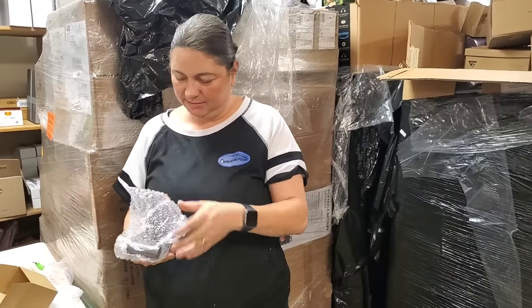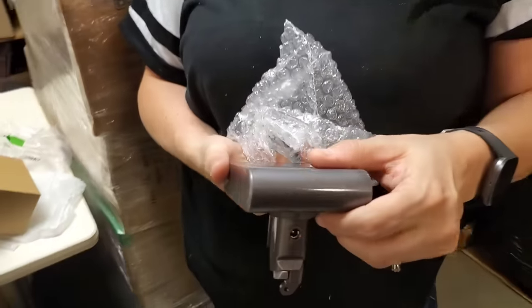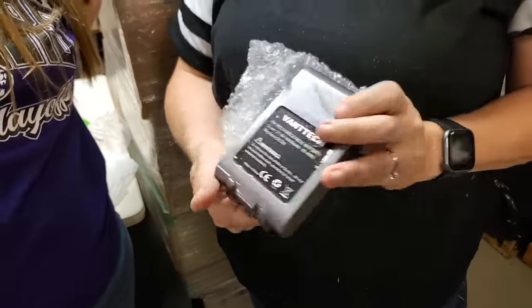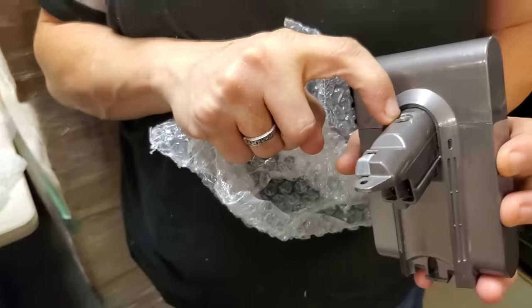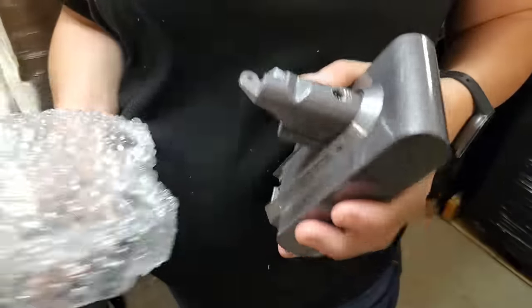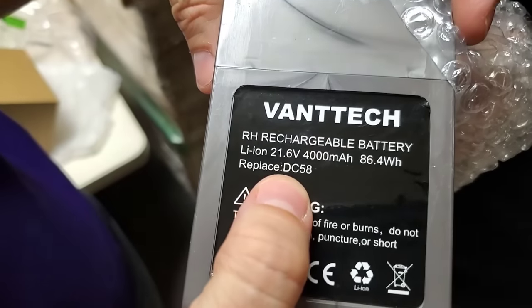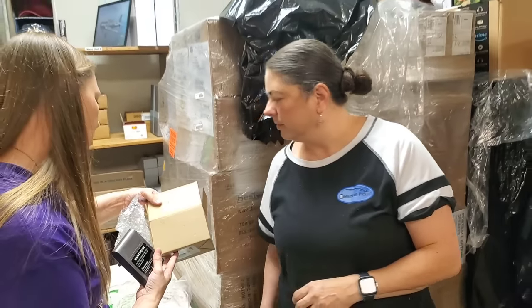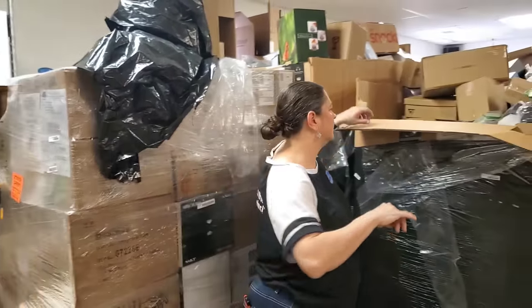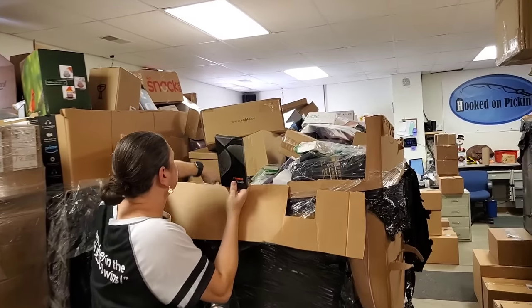This looks like a chargeable battery or something. It's got a little plug in there. It says it replaces DC58 — we'd probably have to look it up and see, because chargers can be expensive. We got a bunch of phone cases too.